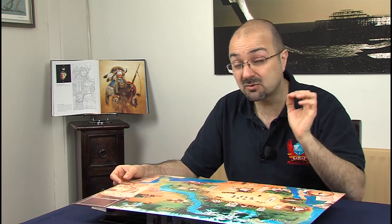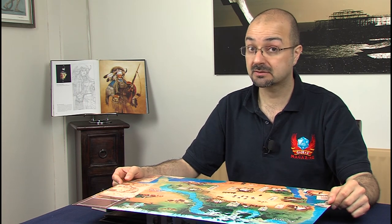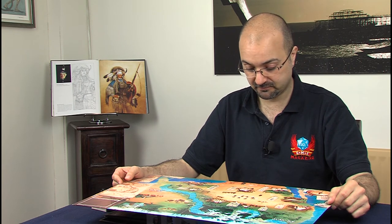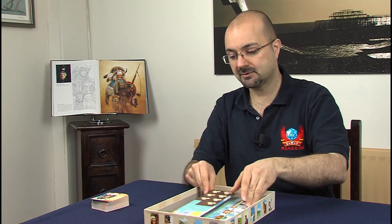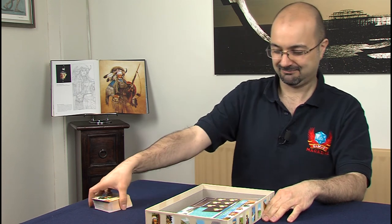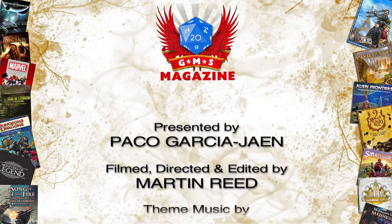If it plays anywhere near as well as it looks, my goodness, I cannot wait to get my hands on this one. As expected and suspected, Ludonaut — you've done it again. Many, many congratulations. Thank you for watching very, very much indeed, and please remember to subscribe because we like subscribers a lot. Tell your friends to subscribe as well so they can watch these excellent videos. Thank you very much indeed.